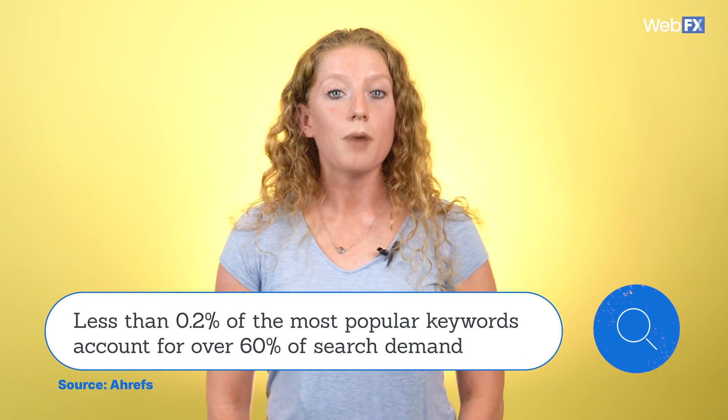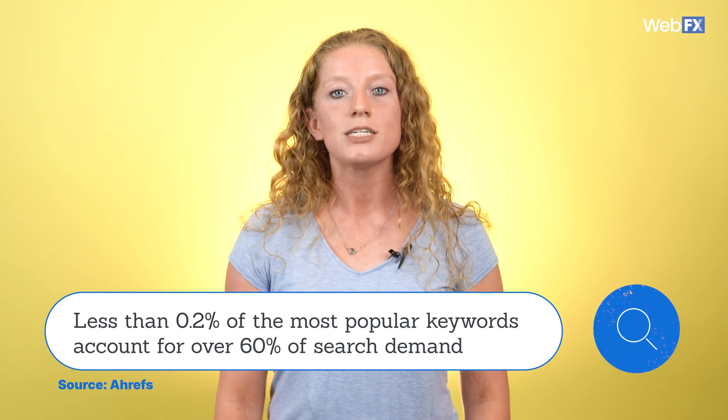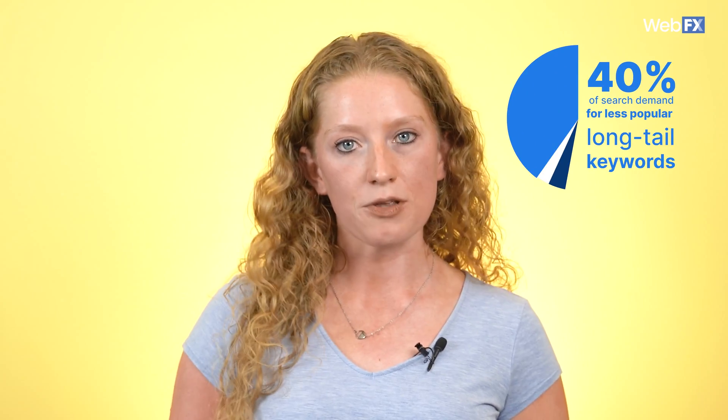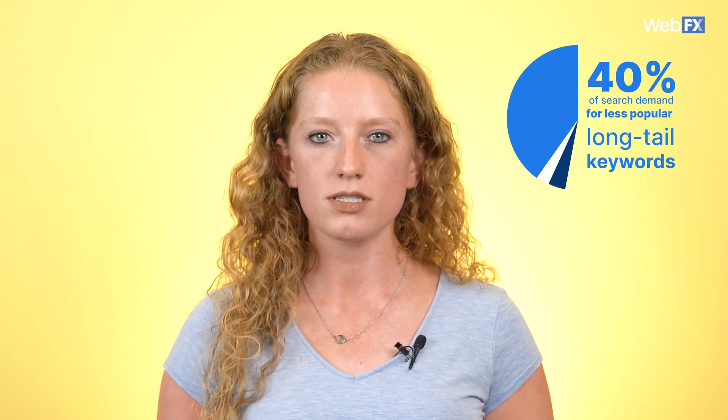Less than 0.2% of the most popular keywords account for over 60% of search demand, according to statistics from Ahrefs. That leaves about 40% of search demand to less popular but more specific long-tail keywords. Since these keywords are usually more descriptive, it's easier to figure out why people are searching for them and create content for your website that meets their needs. So how do you find keywords that bring searchers to your website?